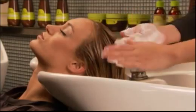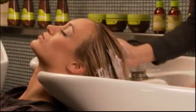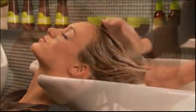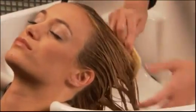Rub your palms together and apply evenly to damp hair. Comb through for even distribution.